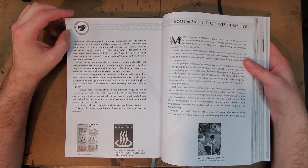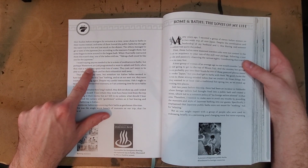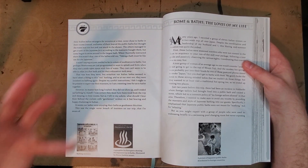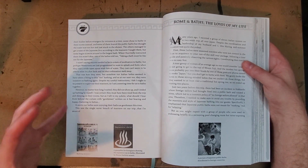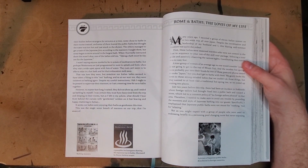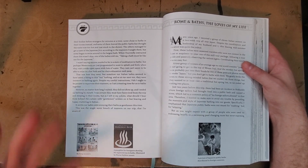This is another one of these things where she's explaining the culture of bathing. 'Perhaps Westerners are just programmed to want to splash and frolic when they visit a wide open space with lots of water, whereas in Japan the big open body of water is somewhere to relax.' She's pointing out the differences between cultures and how you just have to be patient with people — it's just what Westerners do with big bodies of water. And the Japanese approach is something we would have to be educated into, and that education process shouldn't necessarily be seen as a bad thing.